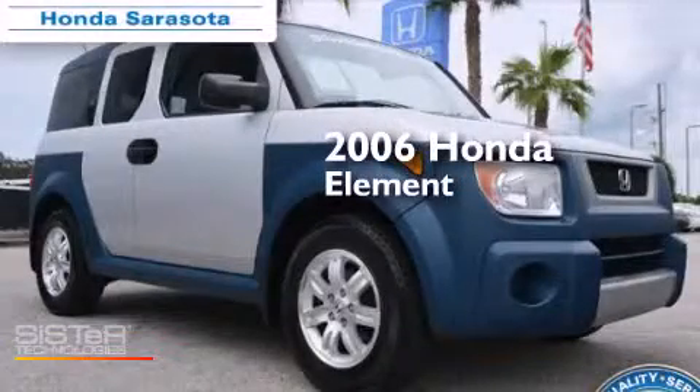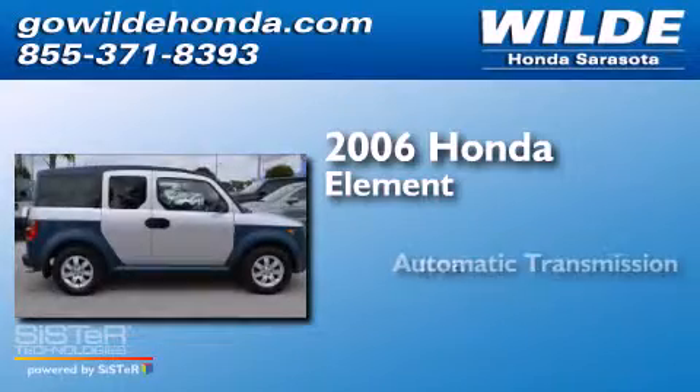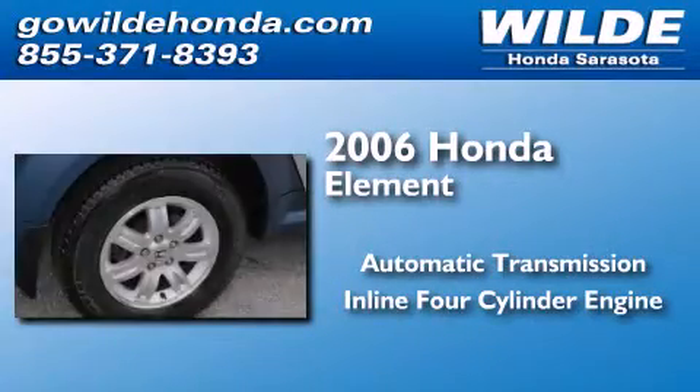This is a 2006 Honda Element. This crossover has an automatic transmission and an inline four-cylinder engine.